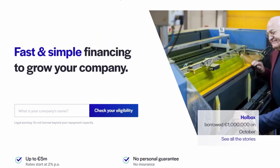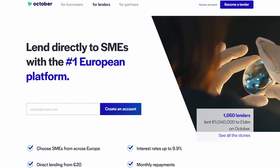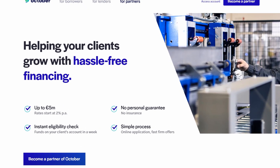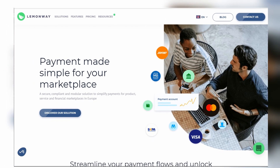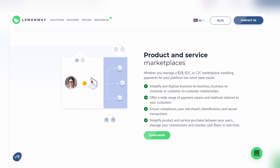For example, October, a crowdfunding platform operating in France, does not manage the money from its clients directly. Every borrower and lender have a wallet with LemonWay, and it's where the platform monitors the financial transactions. LemonWay is a European payment processing provider that enables platforms like October to work with clients' money and conduct regulated transactions.